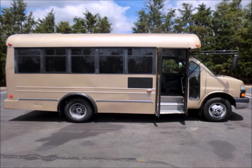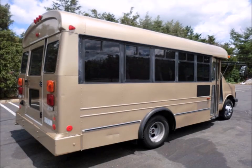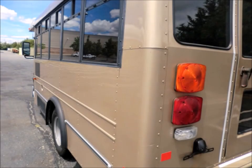Electric door. It has velour seating with seat belts for 14 adults plus driver. It has just been detailed for an excellent clean appearance. Overall the bus is in superior condition. Rear door with vandal lock and tinted T-slider windows.